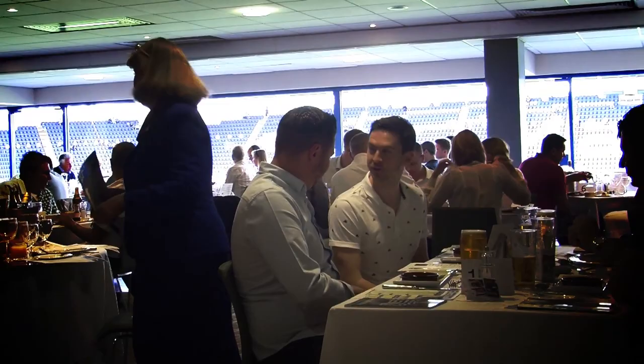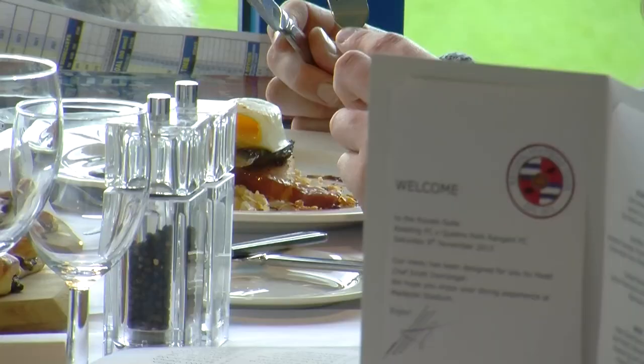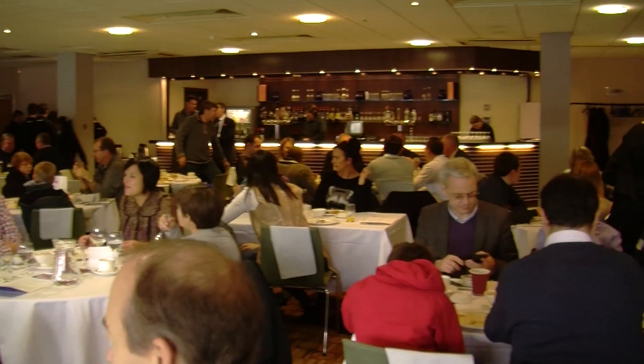We have a number of fantastic suites at Madejski Stadium, as well as match ball and match sponsorship. For more information on packages, call the Reading FC hospitality team on 0118 968 1010 or email hospitality at readingfc.co.uk.